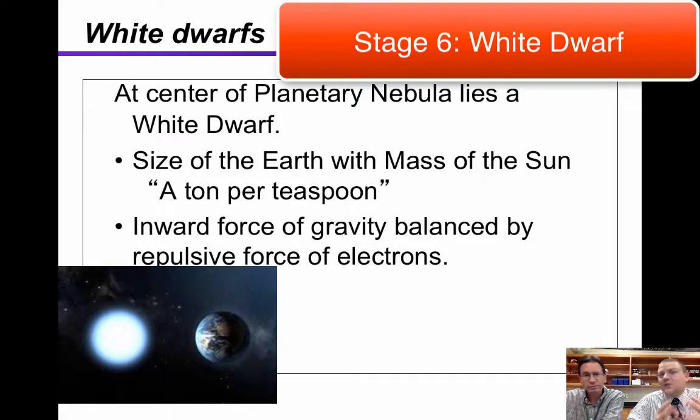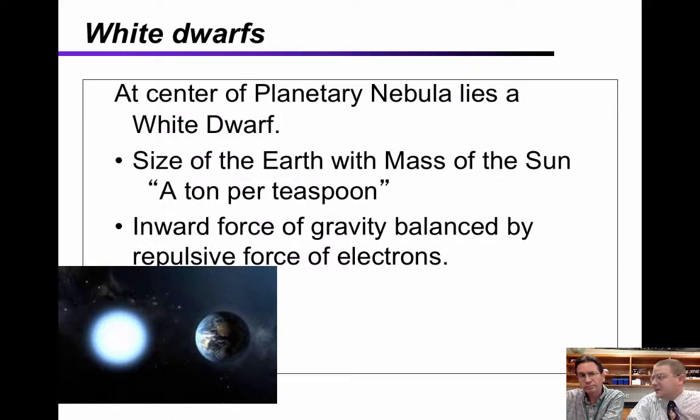The white dwarf — the name tells you it's tiny. It gets to the point where electrons repel each other so much that gravity balances out with that repulsion, and the star can't collapse any further. It actually collapses down to the size of Earth, which gives it a pretty high density — about a ton per teaspoon. So if you had a teaspoon of a white dwarf, it would weigh as much as a car. It's a hot ball of gas, mainly carbon and oxygen, that is just going to cool off forever — about as far as our sun would go.